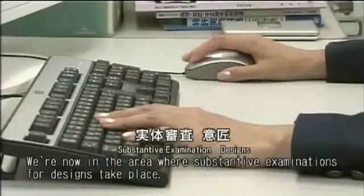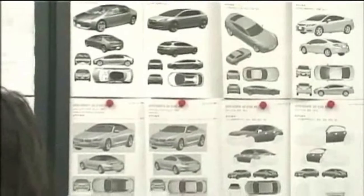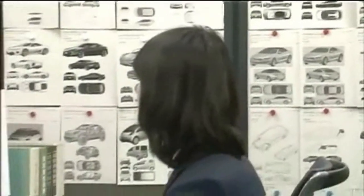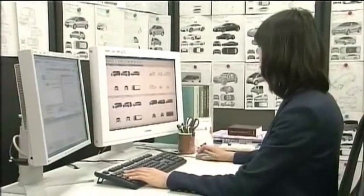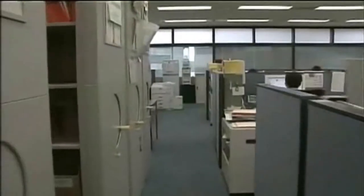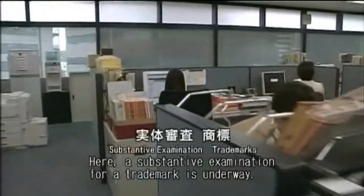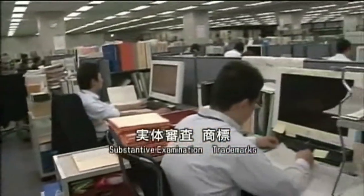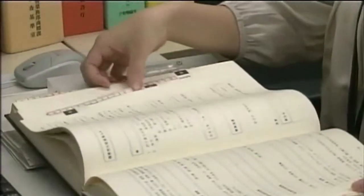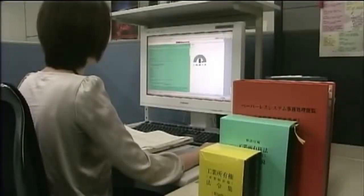We're now in the area where substantive examinations for designs take place. Here, a substantive examination for trademark is underway.